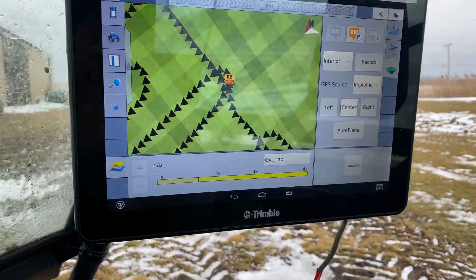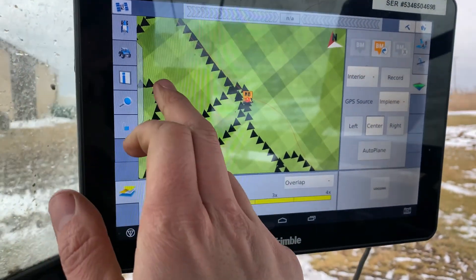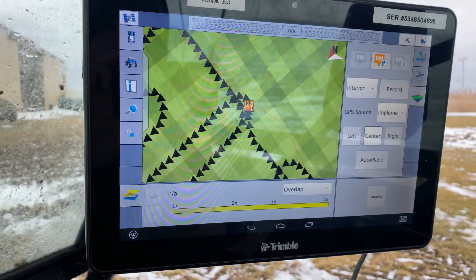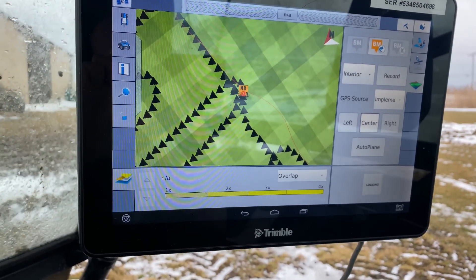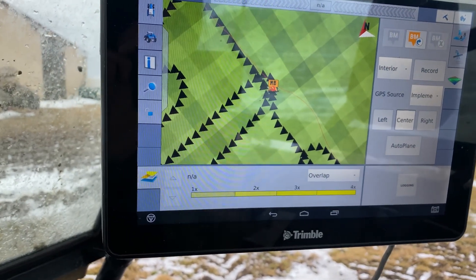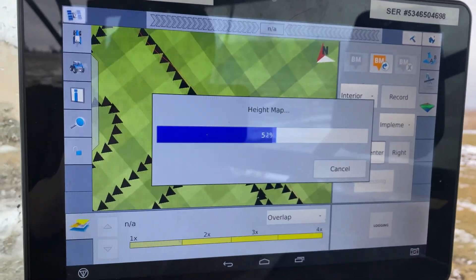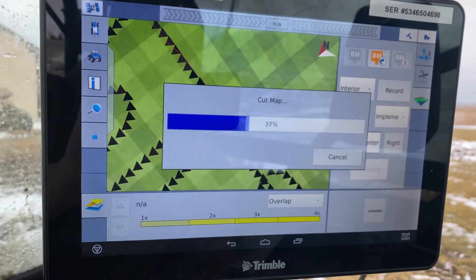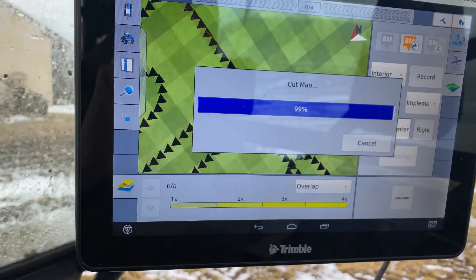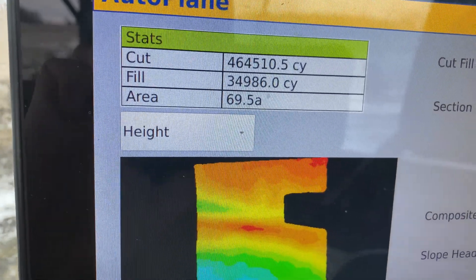I'm pretty much done here. I wish I could have got a little bit closer spacing between some of these spots — the closer you are, the more accurate your map is going to be — but it's just so rough. I'm tearing up the machine, and my GPS antenna wants to fall off when I'm driving through there, even going slow. So I'm done. I'm going to press autoplane to make my topography map. And that's our finished project — it looks like about 69 and a half acres.